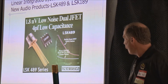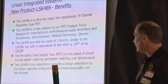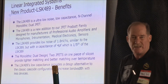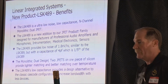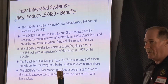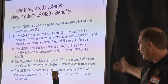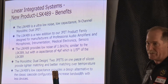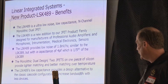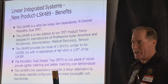Now talking about the new parts we've recently introduced: the LSK 49 and the LSK 189. The LSK 49 is an ultra low noise, low capacitance dual JFET added to our family, targeted at professional microphone and instrumentation applications. Surprisingly, many people from national labs doing radiation detection are also looking for it. It provides 1.8 nanovolts noise — similar to the LSK 389 — but at about a fifth of the capacitance. The monolithic dual design, putting two chips on one piece of silicon, gives very good tracking over temperature and very good matching. The low capacitance enables the classic cascode configuration to achieve increased bandwidth using fewer parts.